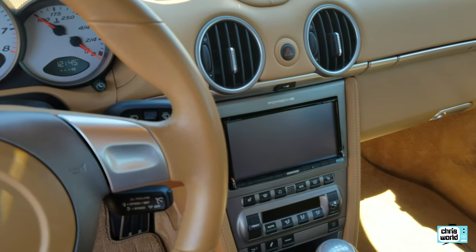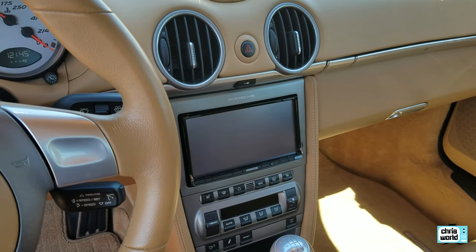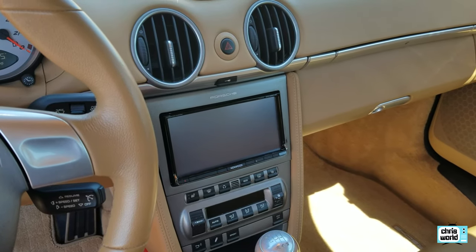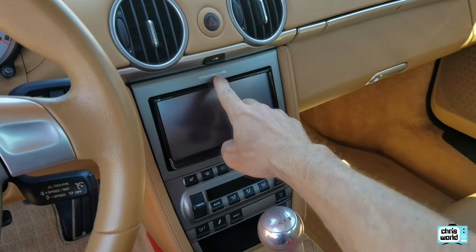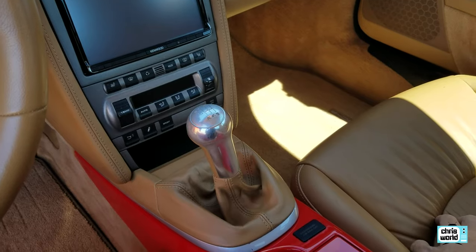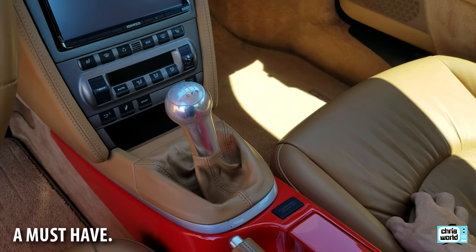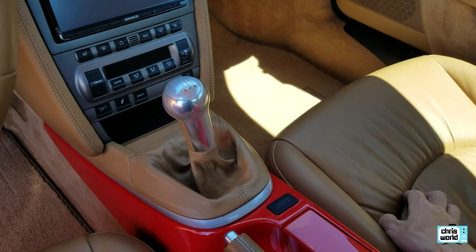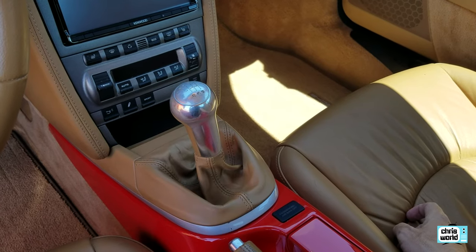I put in an aftermarket Kenwood navigation unit — it does pretty much everything: Pandora, iPod, and the navigation is Garmin-based so it works really well. There's a company that makes surrounds that fit it perfectly, which is nice. I also put in the short shift kit from the 911 GT3, and that makes a huge difference. The throws are only about 25–30% shorter, but it's really where the throws should have been from the very beginning — a very worthwhile add.